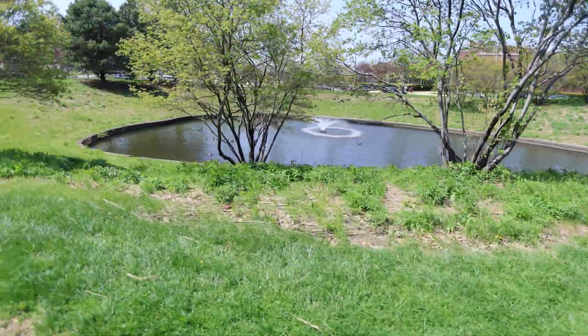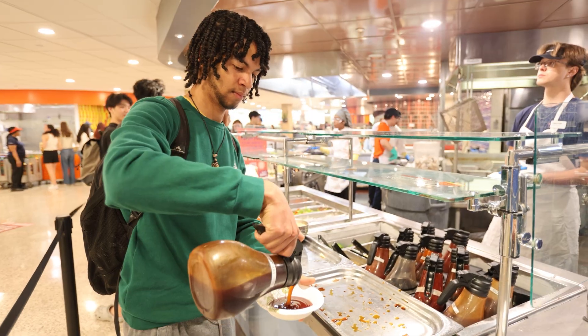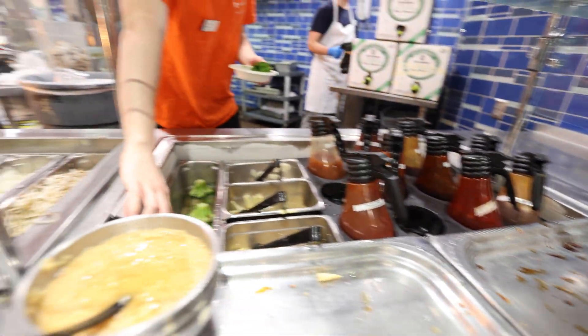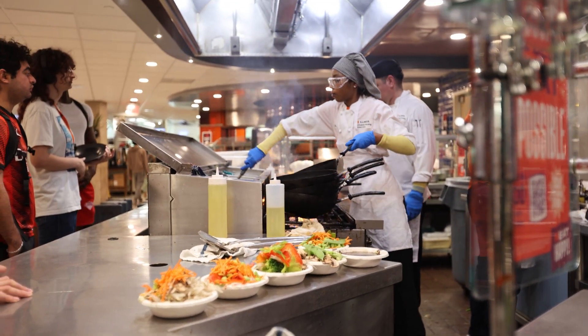Next comes lunch and I still have a dining plan so I migrated my way down to South Campus to eat at PAR. This dining hall has a stir fry area so I come here pretty much every single day during the weeks. You essentially line up and wait for your turn to get a bowl, put whatever vegetables you want in it, and they'll cook whatever meat you want right in front of you on a grill.